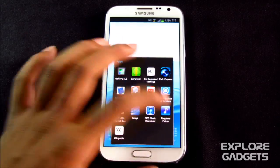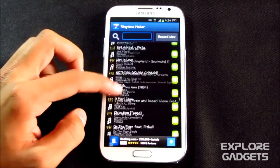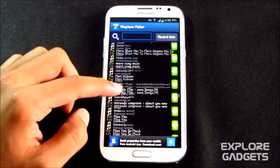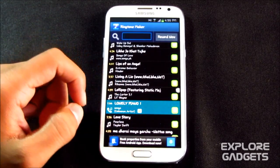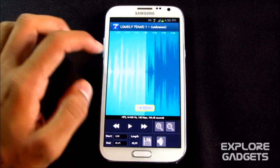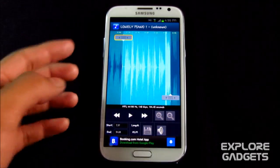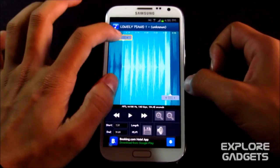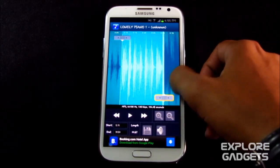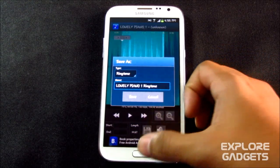The next one is Ringtone Maker — the app name says what it does. You can create a ringtone from any song by snipping a certain part. You can set the default timing and the highlighted part represents the section you want as your ringtone. Once you've selected a certain area, hit the save icon and it will create a new tune you can use as your ringtone.